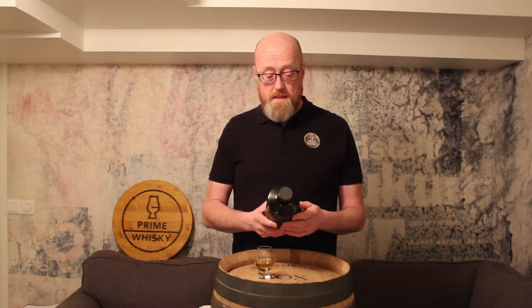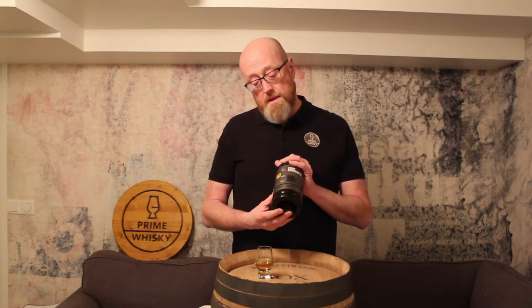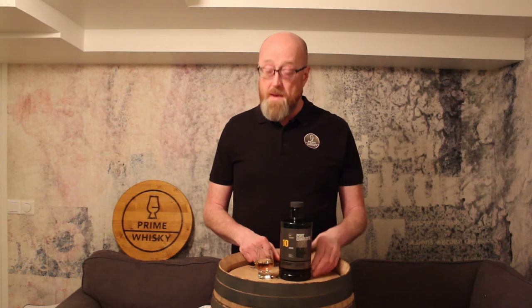It's been matured in 1st fill American cask, 2nd fill American cask and 2nd fill French wine casks. And it's 40 ppm — parts per million — peated to 40 ppm.